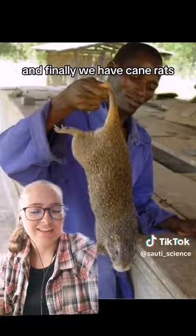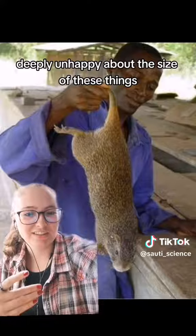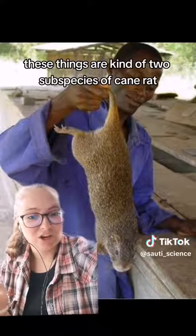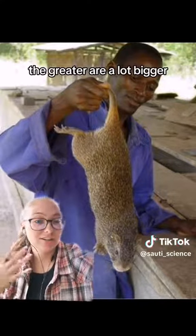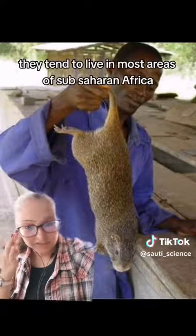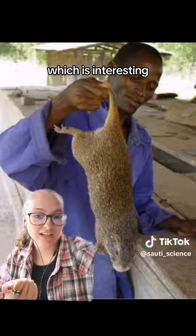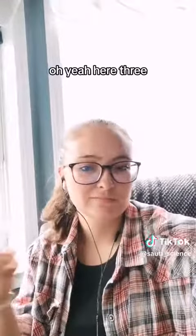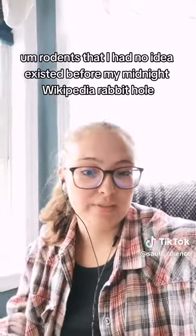And finally we have cane rats, which I am deeply unhappy about the size of. True rodents of unusual size — I am not a fan of how big these things are. There are kind of two subspecies: the greater and the lesser, with the greater being an uncomfortably larger size. They tend to live in most areas of sub-Saharan Africa and are also called grass cutters, which is interesting. These are also often eaten as bush meat. Three rodents I had no idea existed before my midnight Wikipedia rabbit hole.